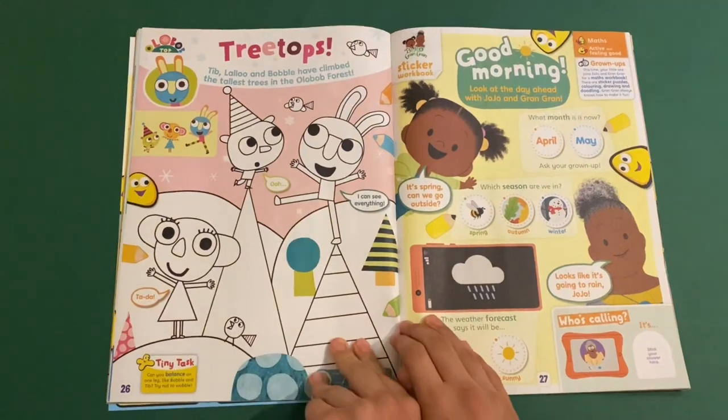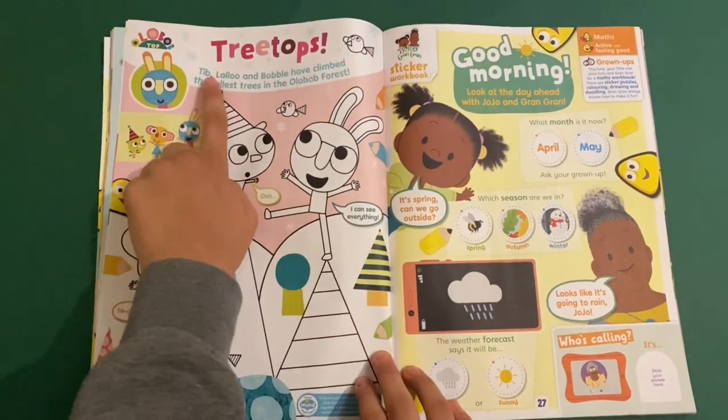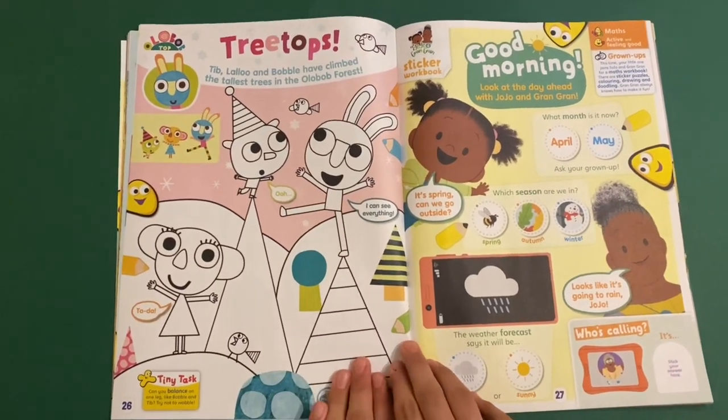Then you've got Ollie Bob Top — Tree Tops. So this is some more coming in here. You can draw Tib, Louie and Bobble in the Ollie Bob Forest.